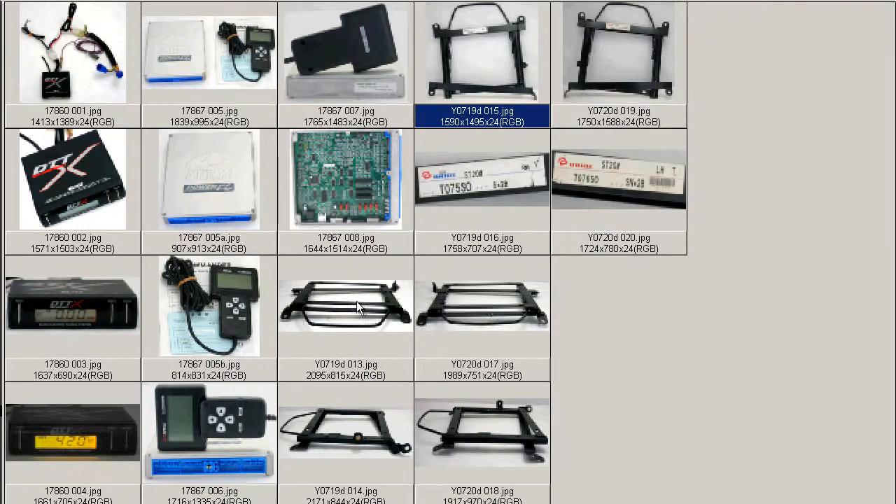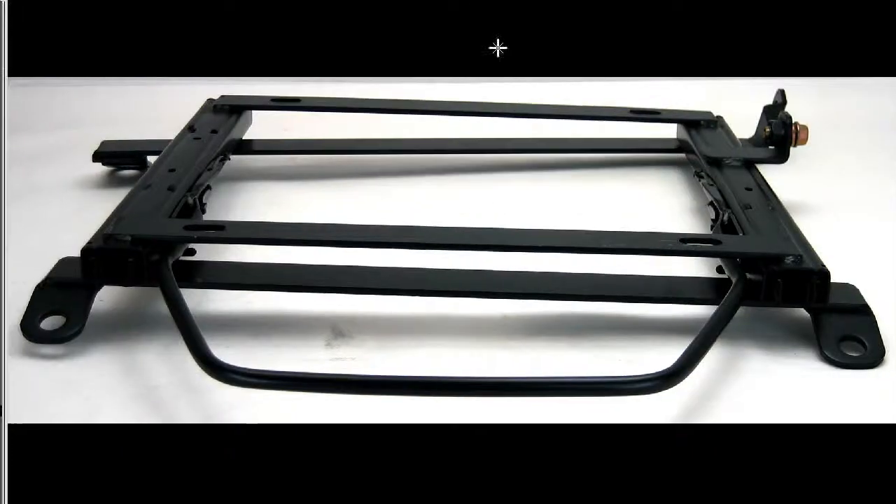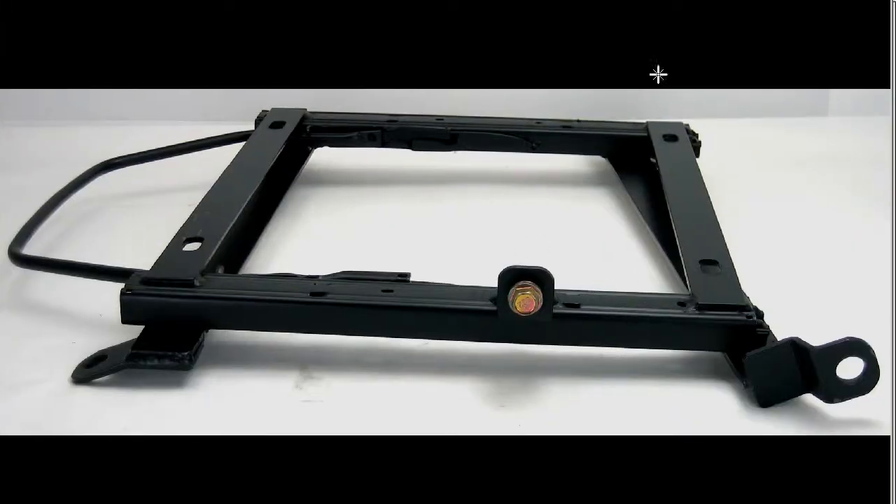Moving on to the next photo, looking from the front, again you can see the slider here, the mounts to the car and the seat belt mount. From the side, the seat belt mount and again you can see the sliding mechanism in here and the slider.